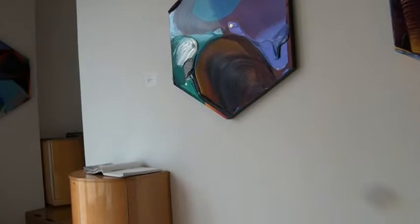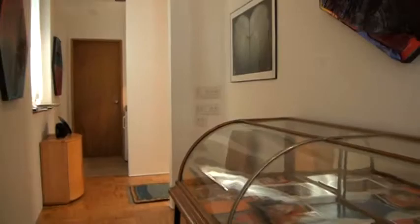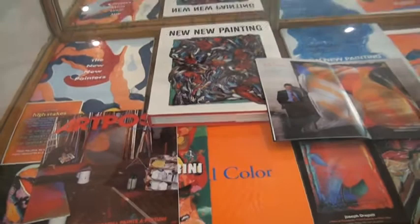And then you will see much older work — the work that started it all. This is a bit of the history of New New Painters, including the book. There was our first catalogue in Paris, 1992, where the movement was launched by a French dealer, Gerard Peltzer.